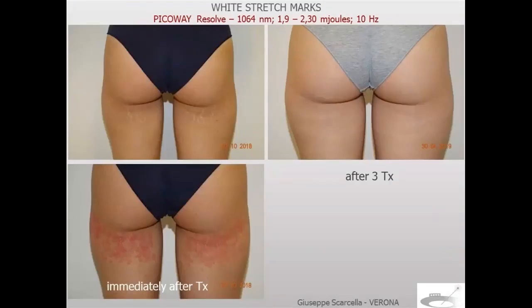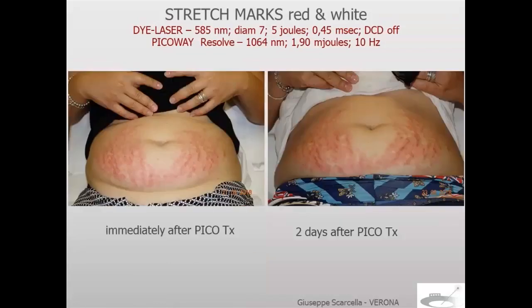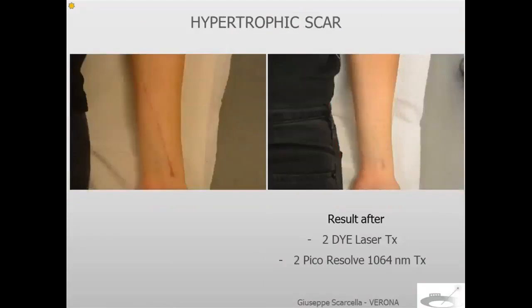Stretch marks — white stretch marks after four treatments (three treatments with 1064), immediately after treatment. Another patient had red and white stretch marks — two treatments with dye laser and two treatments with Pico Resolve. You can see immediately after Pico and two days after Pico. Surgical scars — two dye laser treatments and one Pico Resolve treatment, final results. A patient with hypertrophic scar: two dye laser treatments and two Pico Resolve treatments at 1064.